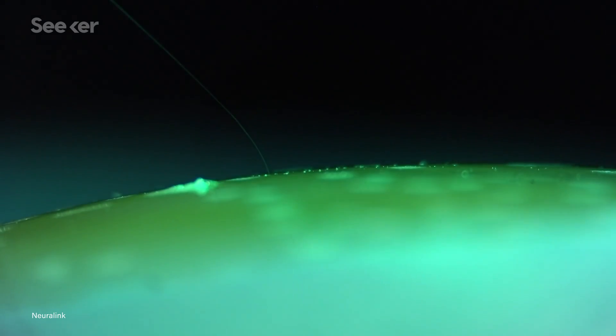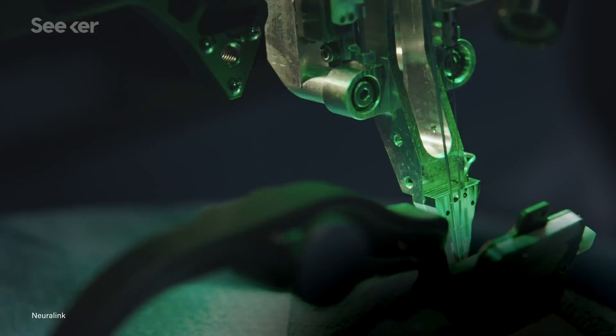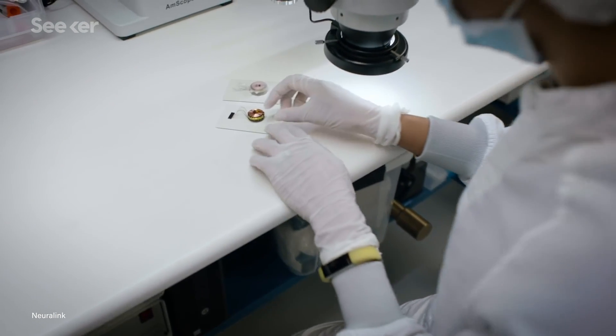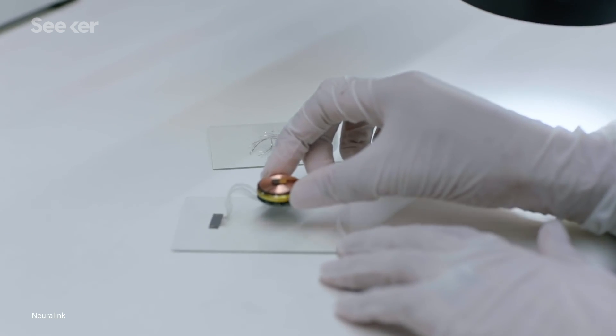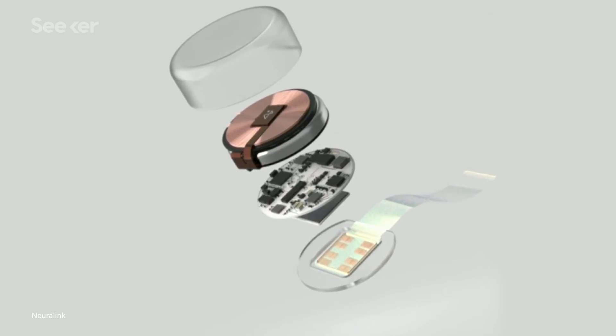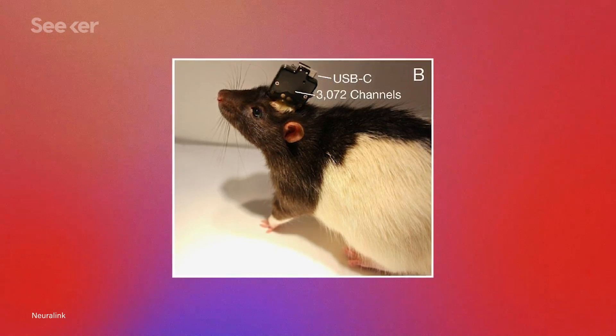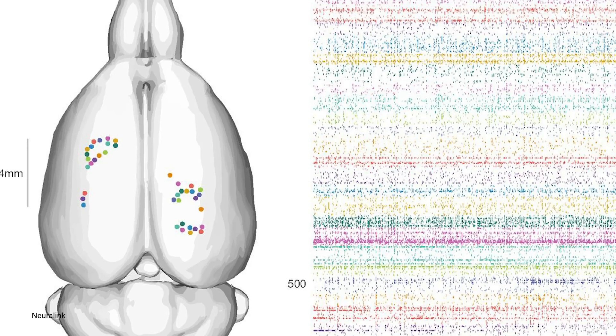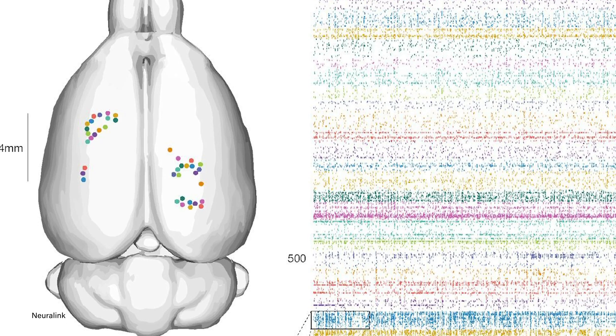There are a few approaches to making a BMI, and Neuralink's uses electrodes or strands just a few micrometers thick that are threaded in between neurons to read their activity. Neuralink's latest BMI still relies on those threads, but otherwise looks radically different from how it first appeared. The rats that sported earlier iterations had a USB-C port sticking out of their heads that sent information gathered by electrodes to outside devices.